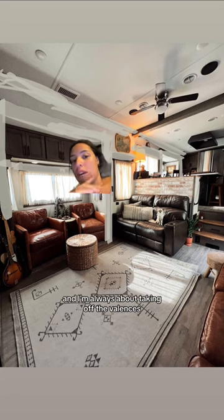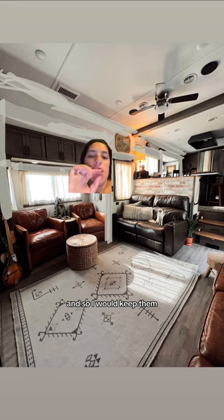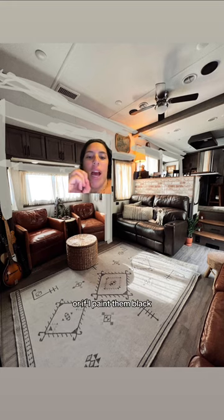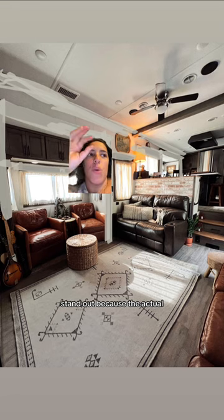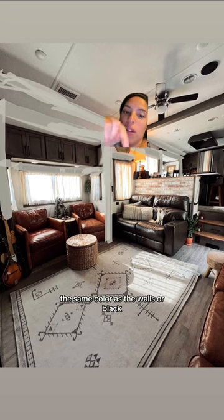I'm always about taking off the valances, but I actually like mine — they're made of wood. I think it would look more luxurious to keep them if I paint them the same color as the wall, or paint them black to stand out, since the actual window when you open it is all black. So I would paint either all around the window white, the same color as the walls, or black. Let me know in the comments if I should do white or explore colors.